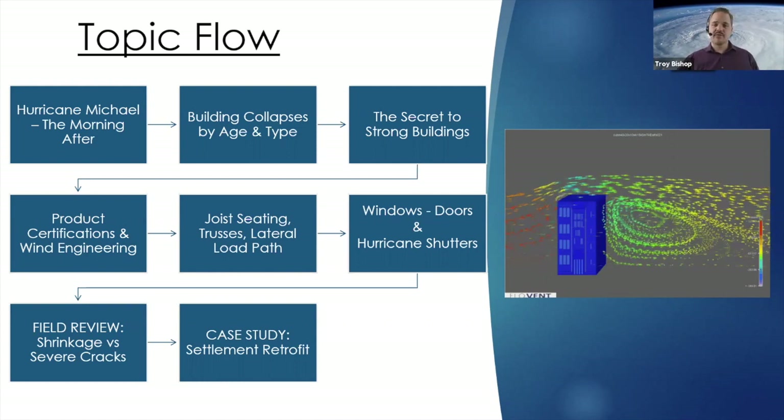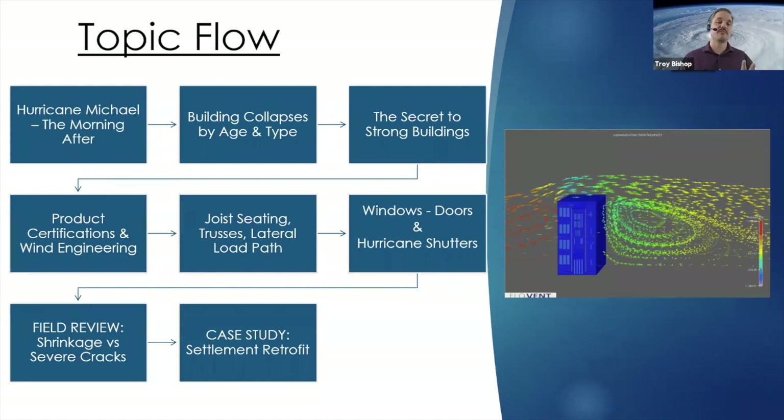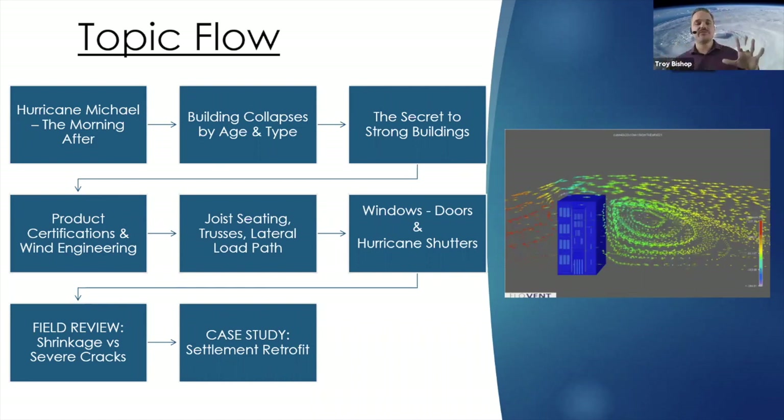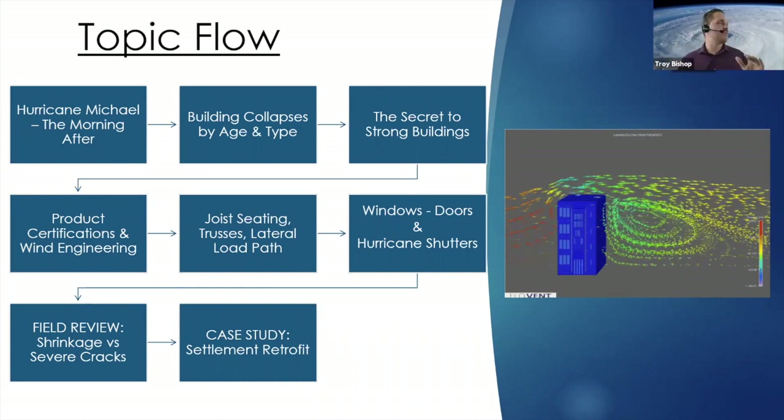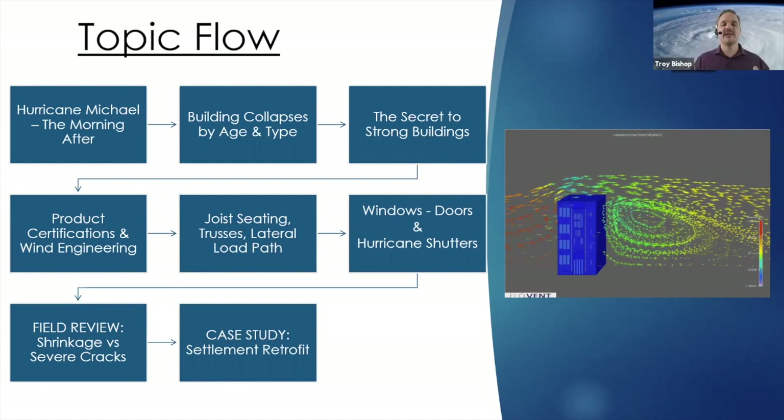We'll go over load path, which deals with how the structure grounds the load into the soil. Hurricane doors, hurricane windows, and hurricane shutters are components that basically protect the building from imploding. When an engineer designs the building, if the windows, doors, hurricane shutters, roof-to-wall connections — if any of those fail — you have a link broken in the chain that could lead to a catastrophic failure.